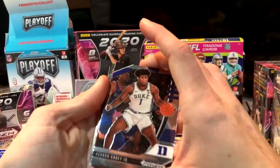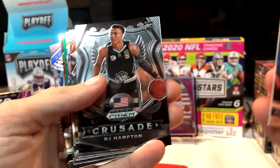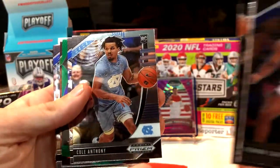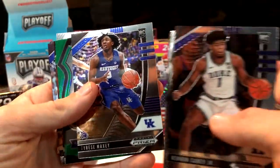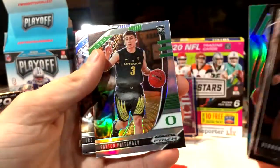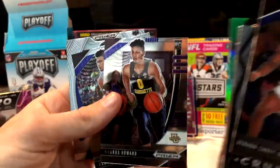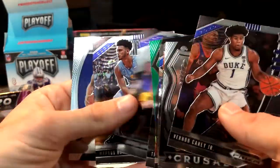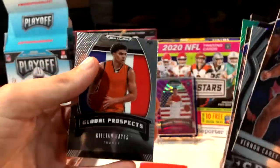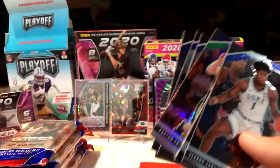First pack: we got a Vernon Carey Jr., an RJ Hampton base crusade, Anthony Edwards base, Cole Anthony base, Tyrese — here is our green — Jane McDaniels crusade, Payton Pritchard, Trey Jones, Marcus Howard, back-to-back Marcus Howards, and a Keelan Hayes global prospects. So we got two crusades and one global prospects from that pack.